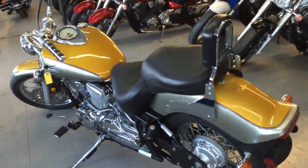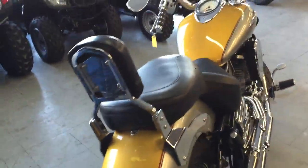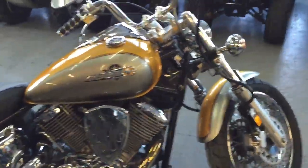Hey guys, we've got financing programs that everyone qualifies for at Approval Powersports. We've got over 450 used bikes in our showroom for sale. Today we've got a '99 Yamaha V-Star 1100 Custom.